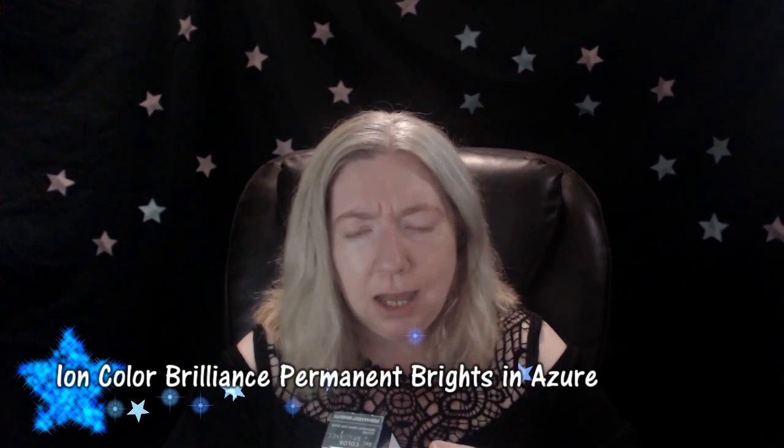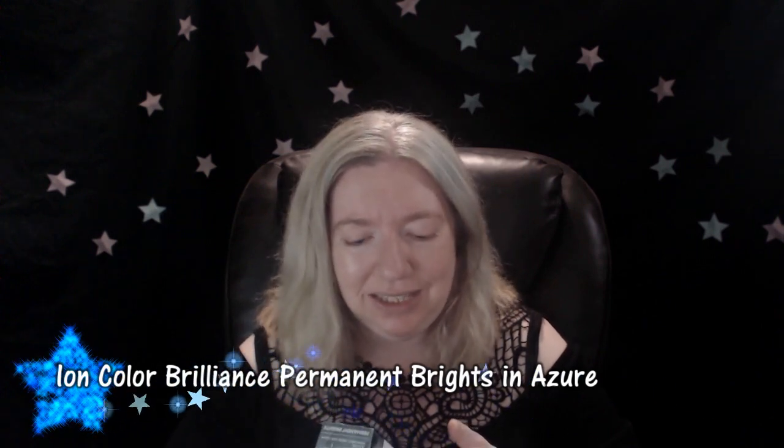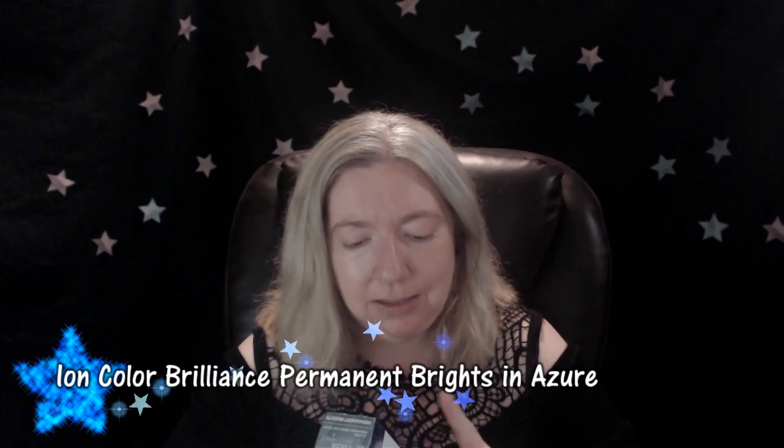For the blue, I picked up Ion Color Brilliance Permanent Brights Cream Hair Color in Azure — I'm not sure how to say that word — it's a nice pretty blue. This requires a one-to-one mix with developer. I might have a 10 volume developer left in my bathroom; if not, I'll be using 20 volume developer.